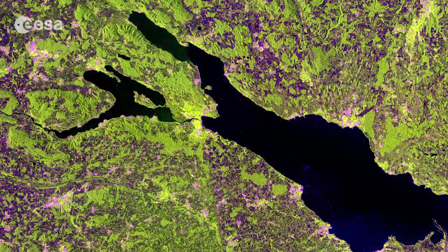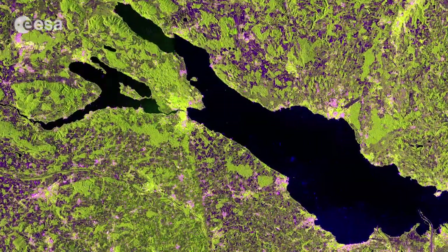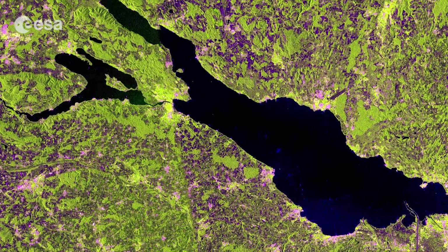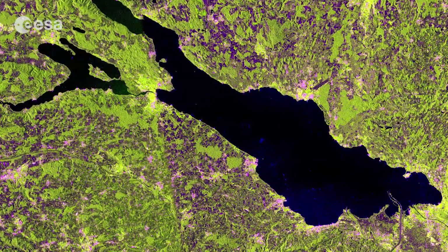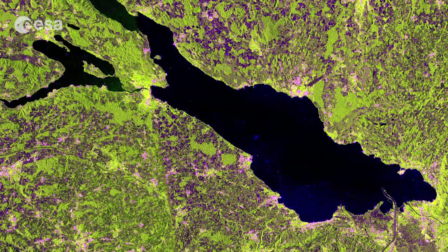Hi, I'm Kelsea Brennan-Wessels and welcome back to Earth from Space on the European Space Agency Web TV. The freshwater lake Constance in Central Europe is pictured in this image from the Sentinel-1A satellite. Formed by the Rhine Glacier during the last ice age, it covers an area of about 540 square kilometres and is an important source of drinking water for southwestern Germany.